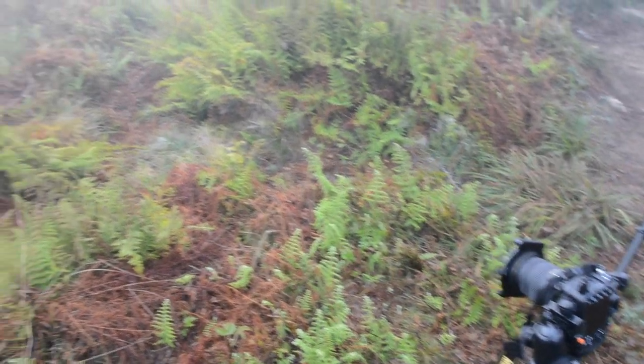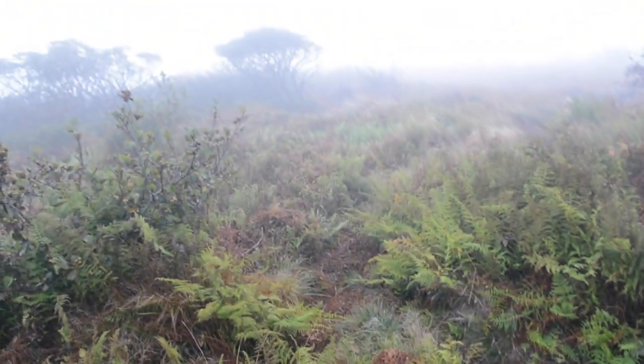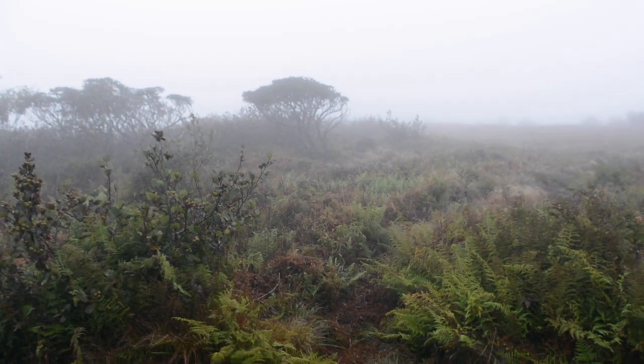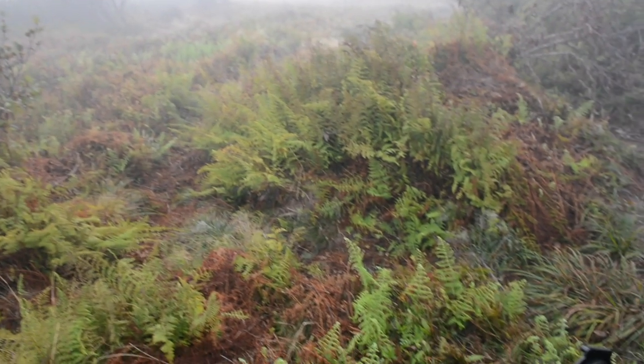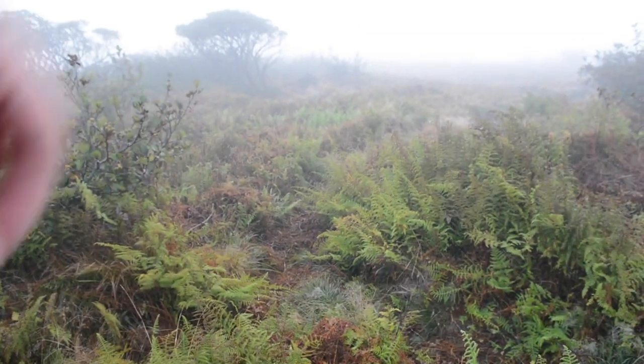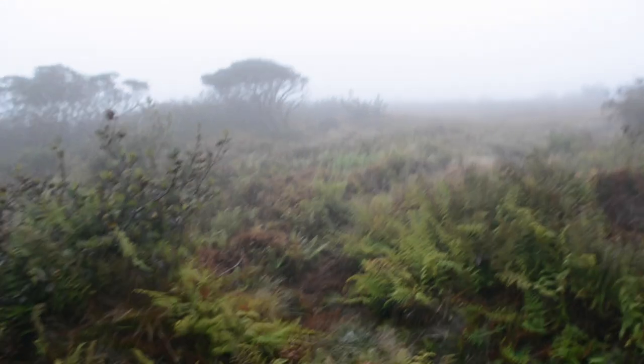I found a nice little scene with some ferns leading you in. Just going to work this up too. I'll probably use these right here as foreground interest — leads you into that tree. Let's see what I get.